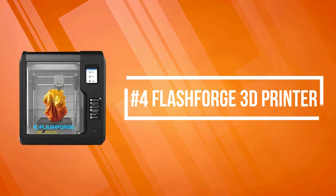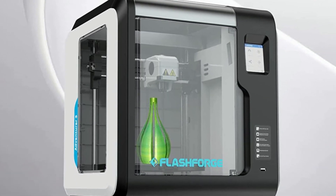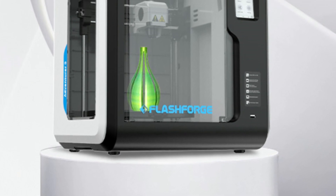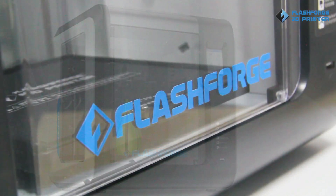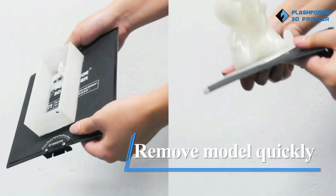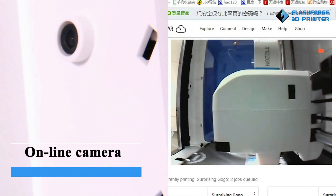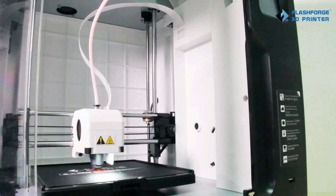At number four is the Flashforge 3D printer. Its build plate is well-leveled from the factory, with a removable and heated bed that makes it much easier to take down models. It's suitable for various filaments including PLA, ABS, and PETG. It operates super quietly at 50 decibels. The platform features a CNC installation base and an 8.0mm ultra-flat composite alloy plate, delivering excellent print quality and a high success rate. Simply fold the platform to remove the model within five seconds.